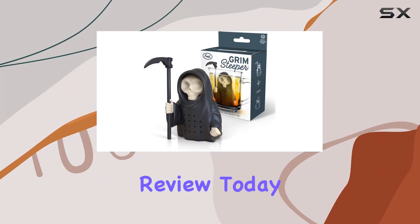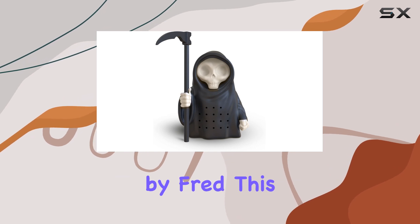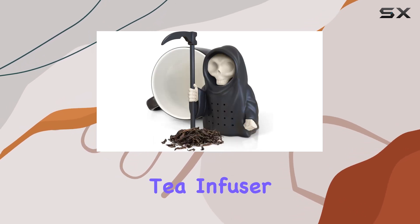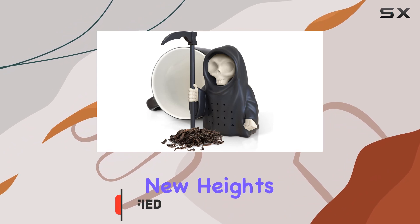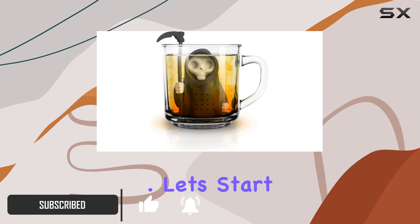Welcome to another intriguing product review. Today, we're diving into the realm of tea with the Grim Steeper by Fred. This hauntingly clever tea infuser promises to elevate your tea drinking experience to new heights, and I'm here to spill the tea on whether it lives up to the hype. Let's start with functionality.